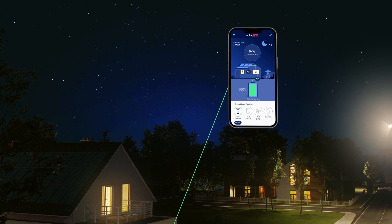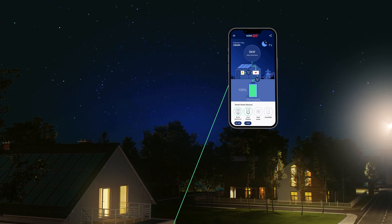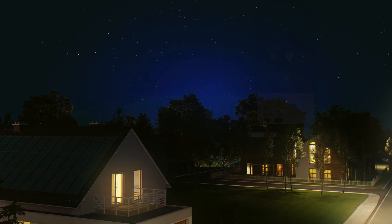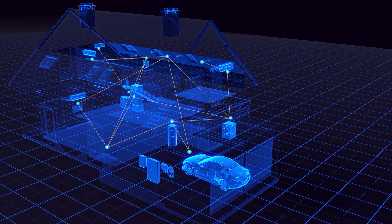Best of all, you control it all from the My SolarEdge app — the only app you need to program, schedule, and track energy performance for every panel, appliance, and room in your house.